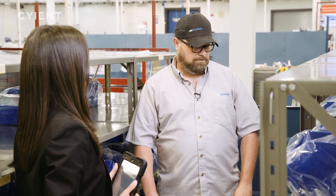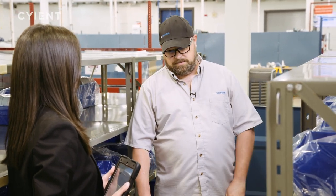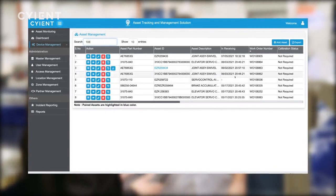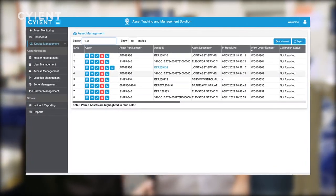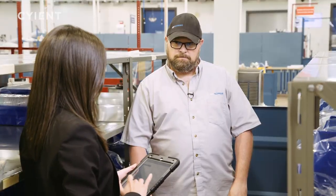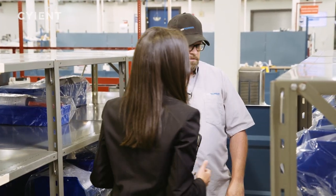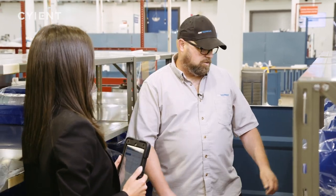Greg is trying to find his next work order. Using the ATMS system, you can see the turnaround time of each unit and how long they've actually been sitting. Looking through quickly, one unit has been there the longest — five days. Greg is advised to start with that one.